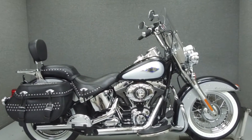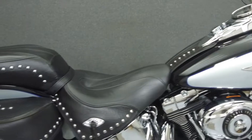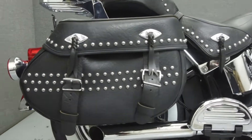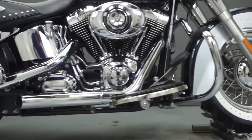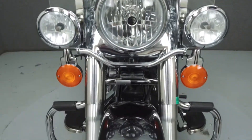Hey everyone, this is Keegan from National Power Sports. Today we're going to take a look at this 2012 Harley-Davidson Heritage Softail Classic with 18,841 miles. Powered by a 103 cubic inch V-twin engine with a 6-speed transmission, the Heritage puts up 96 foot-pounds of torque at 3,000 RPM. It has a seat height of 25.5 inches and a wet weight of 761 pounds.